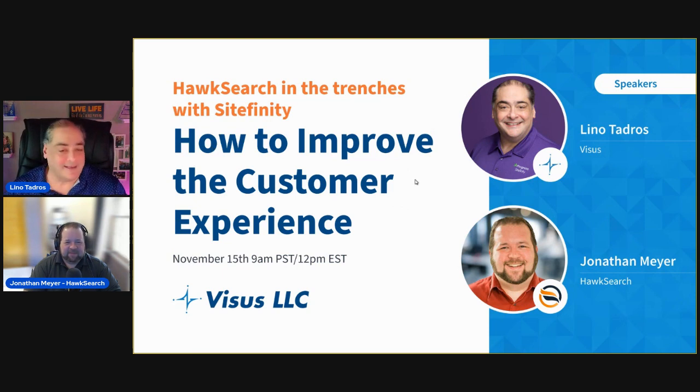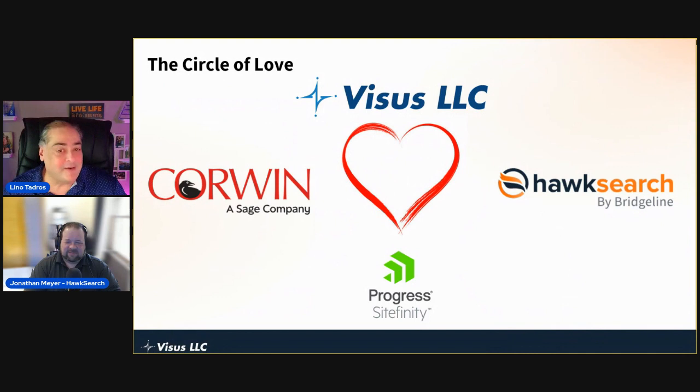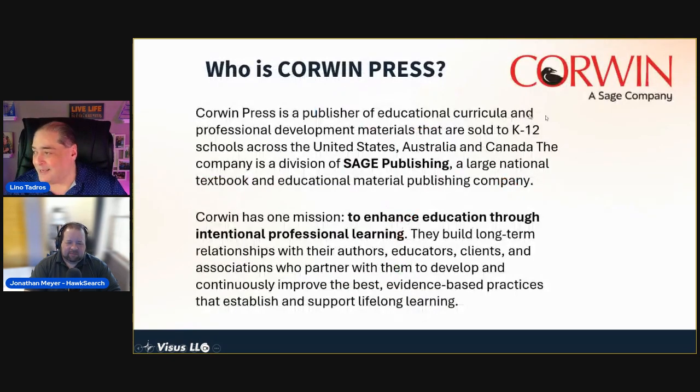Let's tell you what today is all about. We at Vysis love working with HawkSearch with Sitefinity, and our dear customer Corwin. We are very grateful to have been part of that major project. I'd like to show you how Corwin Press, as a subsidiary of the Sage company, decided to use HawkSearch and start with a Sitefinity implementation — and why. Jonathan will also jump in and give his feedback based on his many implementations with HawkSearch.